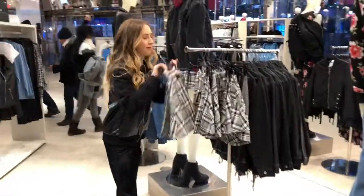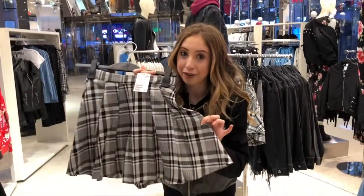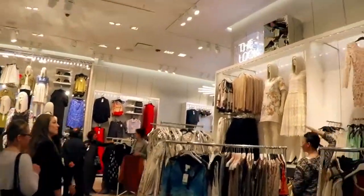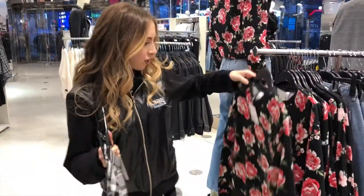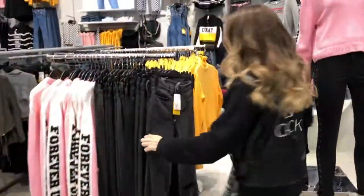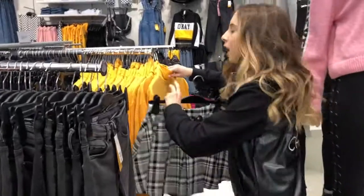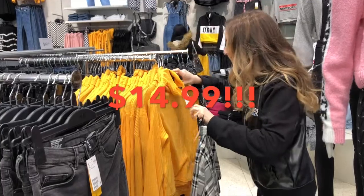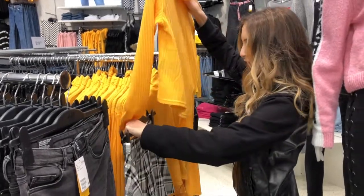So yesterday I watched the movie Clueless, so I'm super into that whole Clueless kind of style. And right now I just saw the cutest skirt that reminds me of the movie. This is perfect. $14.99. That looks great.